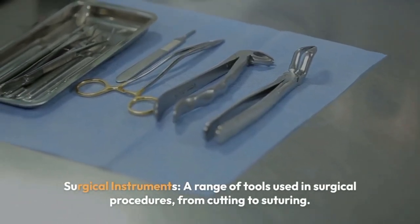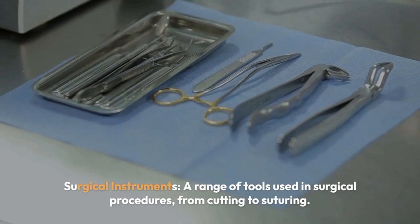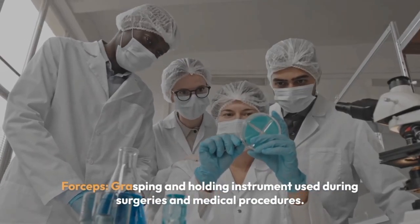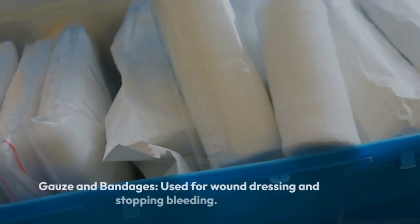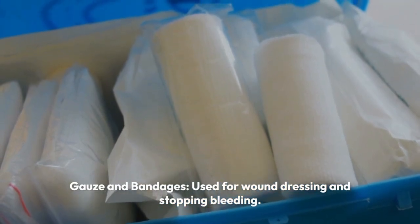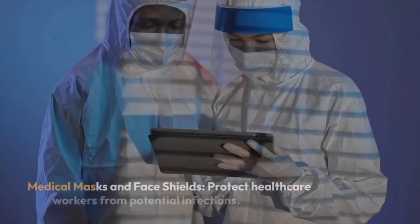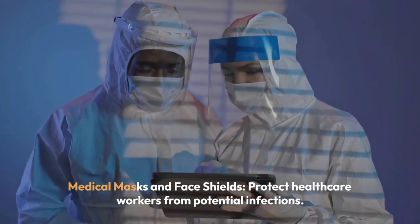Surgical instruments include a range of tools used in surgical procedures, from cutting to suturing. Scalpel — a precision surgical knife used for cutting tissue. Forceps — a grasping and holding instrument used during surgeries. Gauze and bandages are used for wound dressing and stopping bleeding. Surgical gloves are sterile gloves used during surgery to prevent contamination. Medical masks and face shields protect healthcare workers from potential infections.